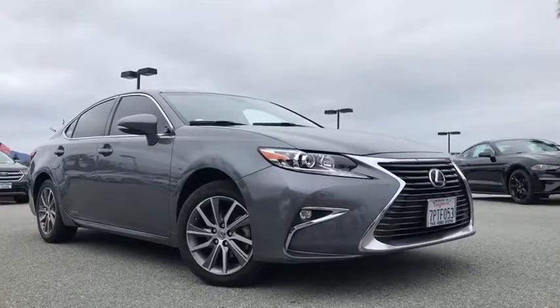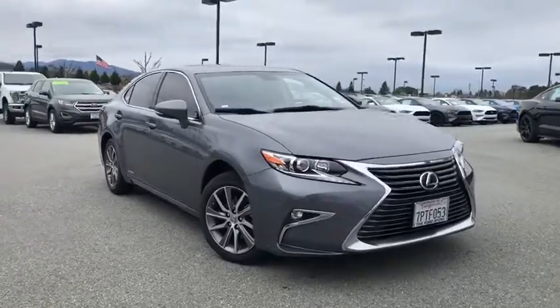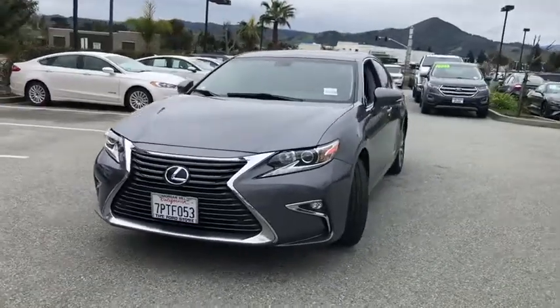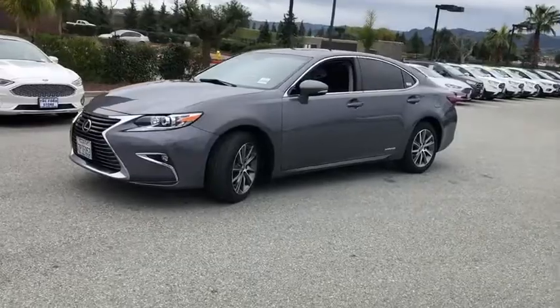2016 Lexus ES. Lexus has sold the ES family of vehicles since 1989 as its mid-sized luxury sedan line. The ES series has become the best-selling sedan for Lexus and is known for its emphasis on interior amenities.